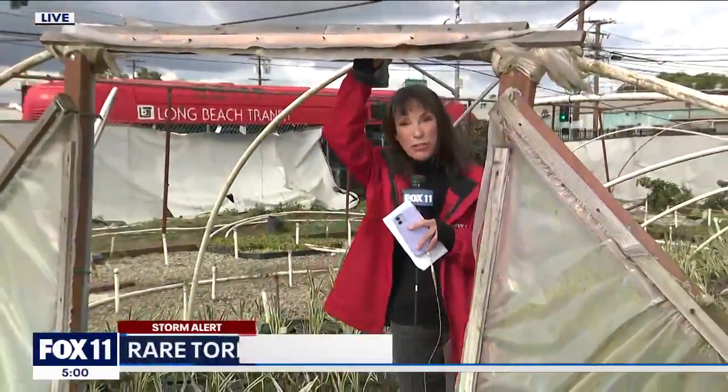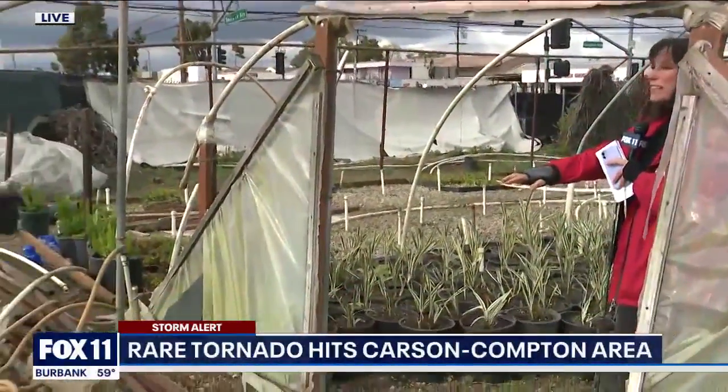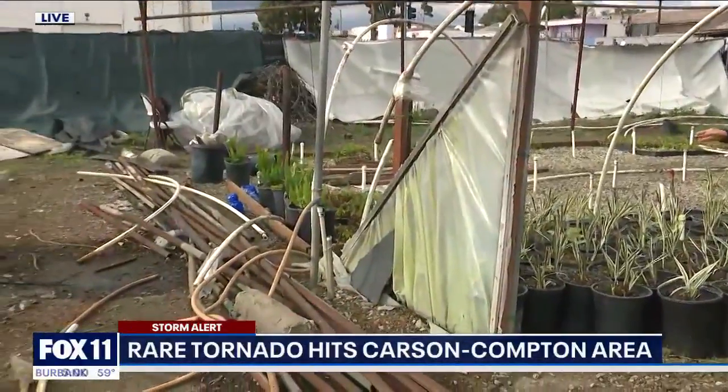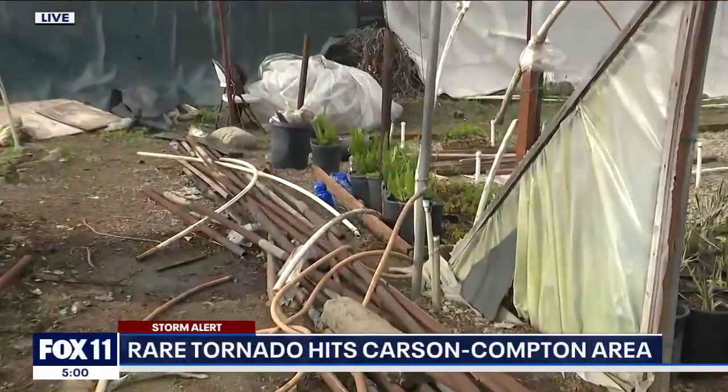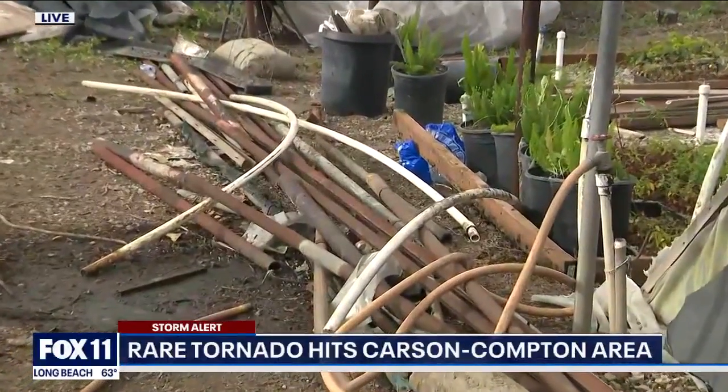But if you look at the damage, check this out. I'm at a nursery. You see these pipes here — you can see these pipes on the ground. They were finding these miles away. That's the kind of wind that blew through here. So there was nothing weak to those who experienced this thing.